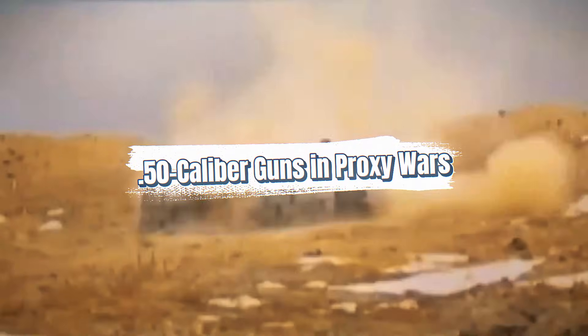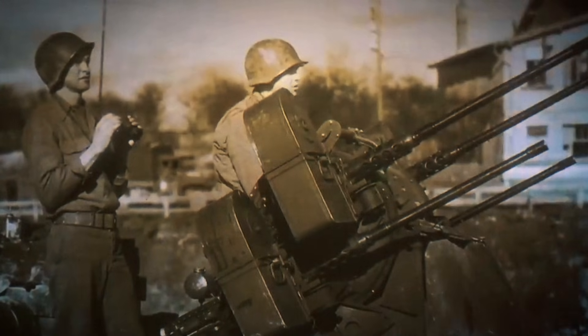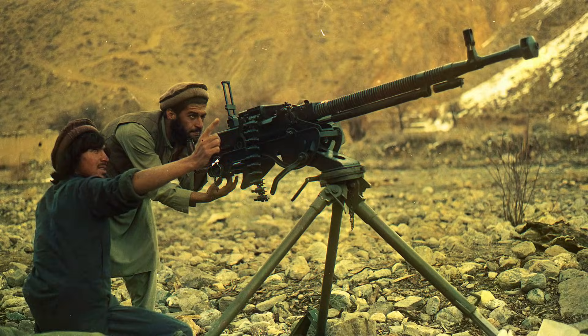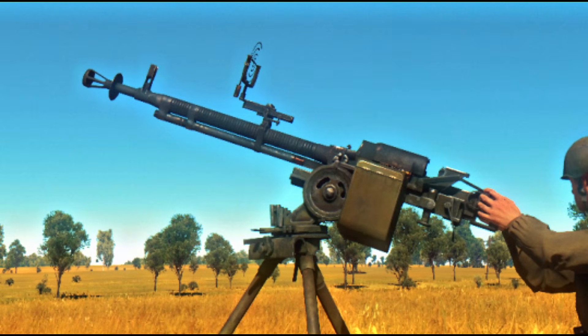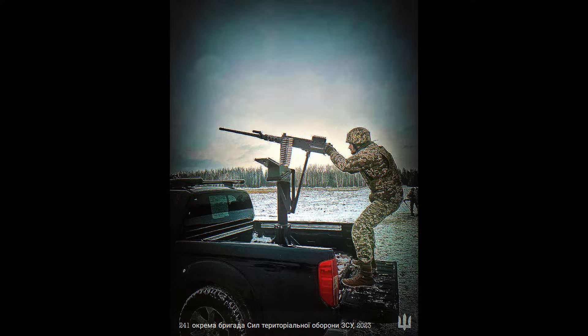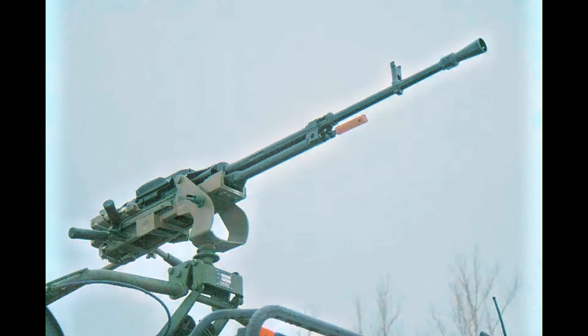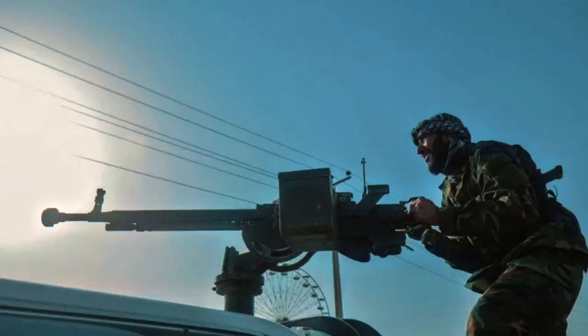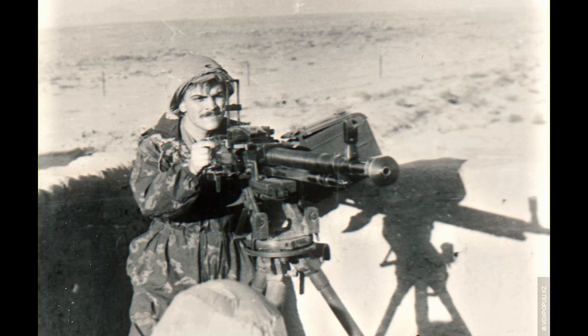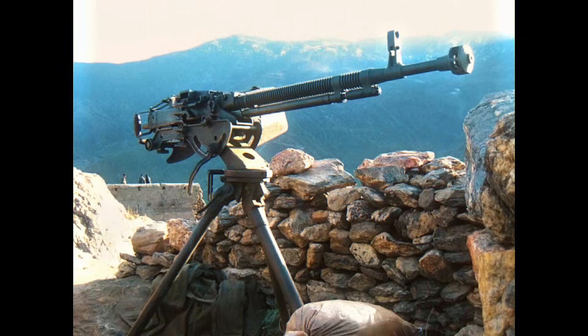Cold War proxy conflicts showcased the real impact of heavy machine guns. In Vietnam, the M2HB defended American helicopters and bases, while DSHKs and Chinese Type 54s challenged U.S. air mobility. In the Middle East, Israeli, Arab, and Lebanese forces all employed .50 caliber or 12.7-millimeter guns in urban and desert fighting. In Africa, technical trucks armed with heavy machine guns defined modern guerrilla warfare — a single DSHK or Type 85 mounted on a pickup could dominate open terrain and destroy vehicles, making these guns essential for irregular forces. In Afghanistan, the DSHK became a hallmark of the Mujahideen. Its long range allowed fighters to strike Soviet helicopters and convoys from mountainsides, influencing Soviet tactics throughout the war.